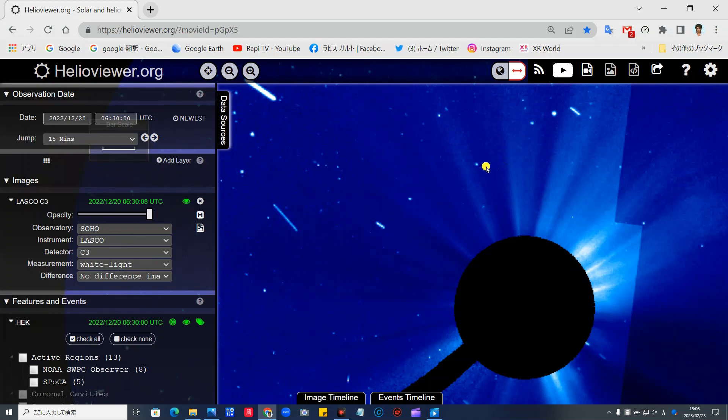それでは早速ヘリオビアを実際に立ち上げてお見せしたいと思います。これがHelioviewer.orgです。概要欄にこのリンク貼っておきますので、この設定、2022年12月20日06時30分ちょうどから始めてください。そしてここは15ミニッツにしてください。そして双方ラスコーC3で、このハマキ型円盤がたくさん現れている映像が現れます。